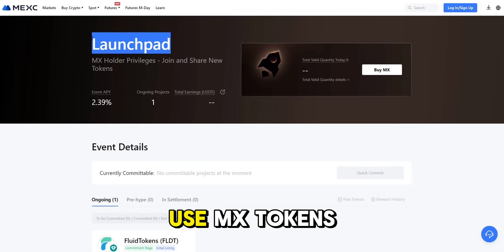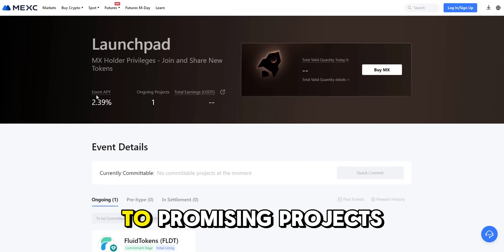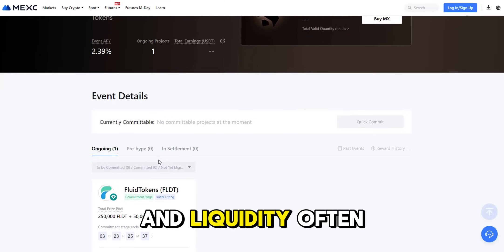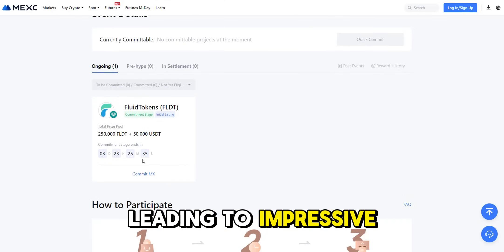Now let's talk MEXC Launchpad. Similar to Binance, use MX tokens for early access to promising projects. MEXC boasts high-performing listings with immediate access and liquidity, often leading to impressive returns.